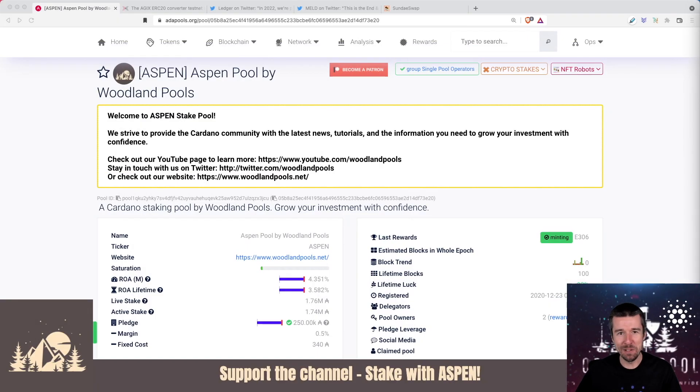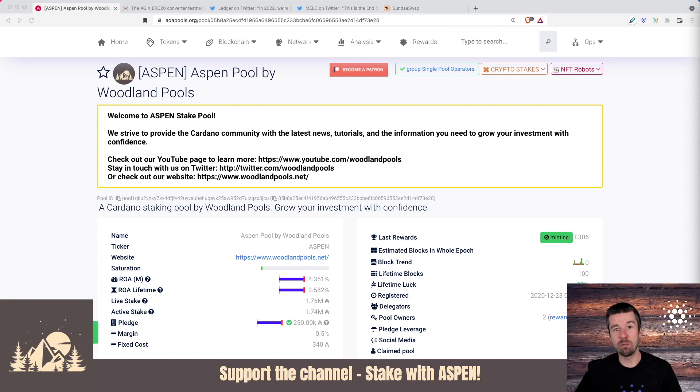Welcome back to Woodland Pools, your place for the latest Cardano news, tutorials, and the information you need to grow your investment with confidence. Today it's time for the weekly report. We've got a bunch of exciting updates for you. And then at the end of the video, we're going to take a look together at how to do some real testnet transactions using SundaySwap. Let's jump in.